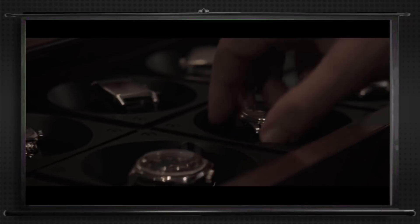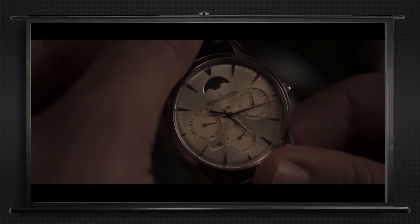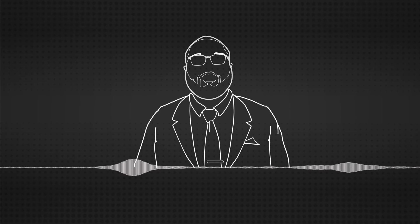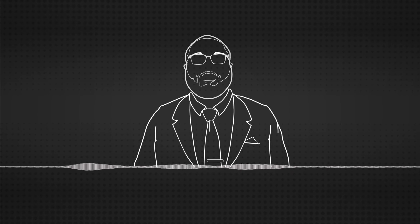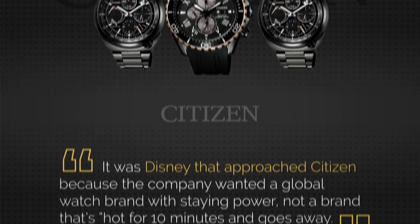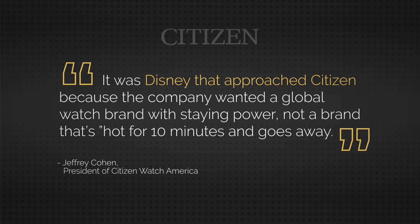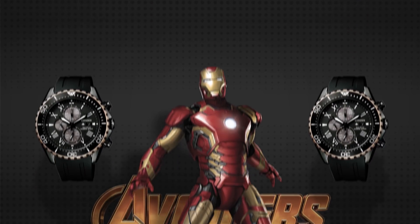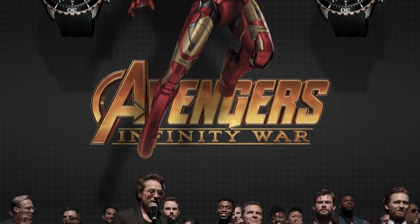JLC has been known as Marvel's main watch brand, showing up in Doctor Strange and the Iron Man films, but recently some other brands have been showing up in the Marvel Cinematic Universe. Just this year, Citizen announced a major partnership with Disney, becoming the official timepiece of Disneyland. They were even a sponsor for the Avengers Infinity War red carpet, even though the movie stars were rocking all sorts of different pieces on their wrists.